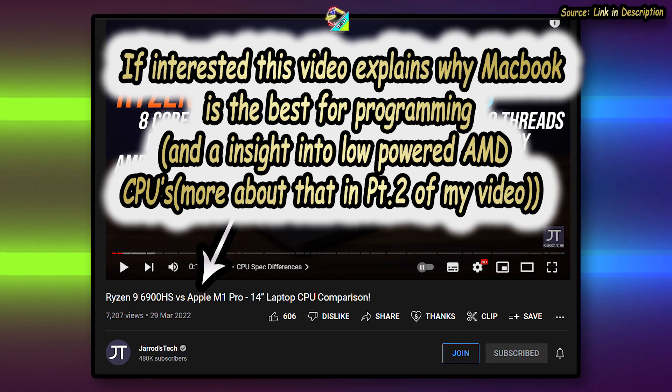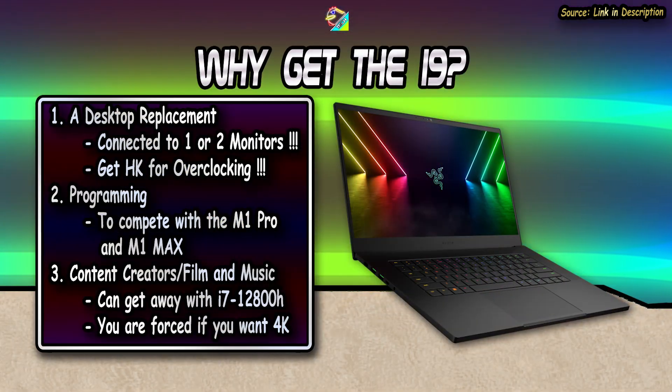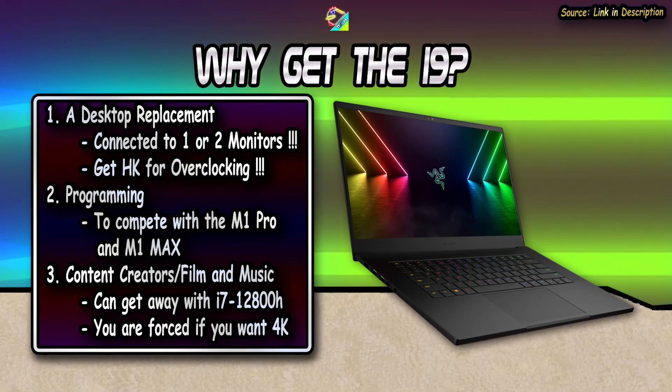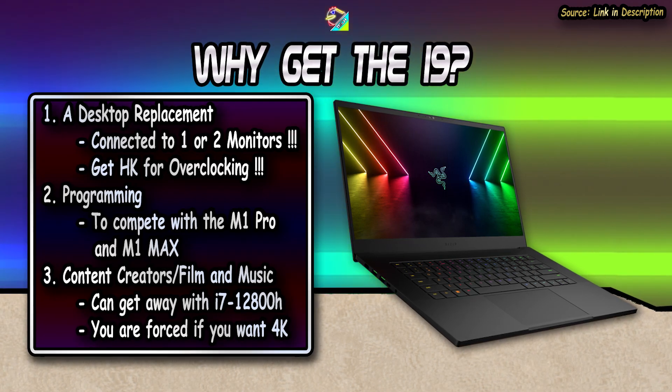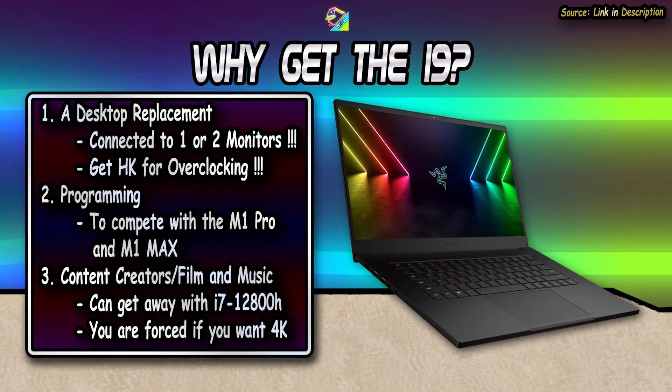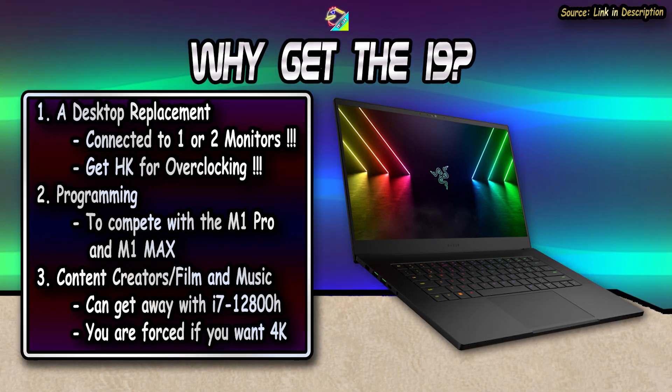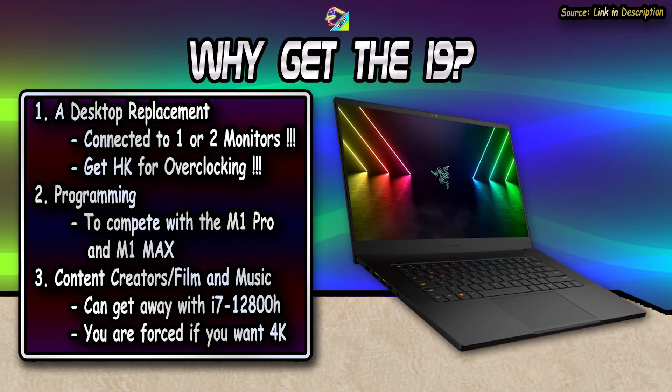Dave2D also pretty much backs what I'm saying here. For creators with streaming or video editing needs, you can look at the Razer Blade's i7-12800H with the better boost clocks compared to the i7-12700H. But the i9-12900HK is your best choice, especially as you might be forced to get it anyway if you want the 4K display for your creative needs in some laptops.